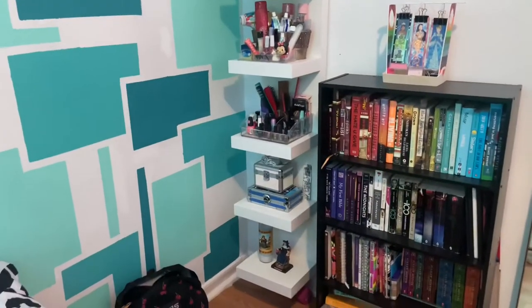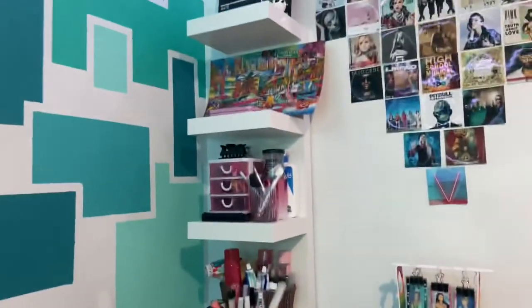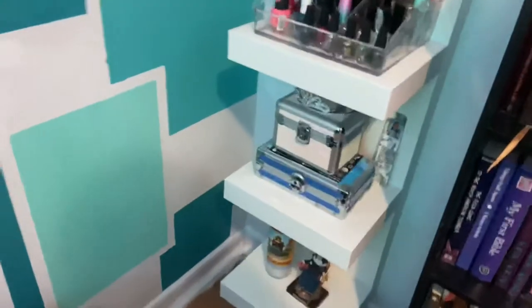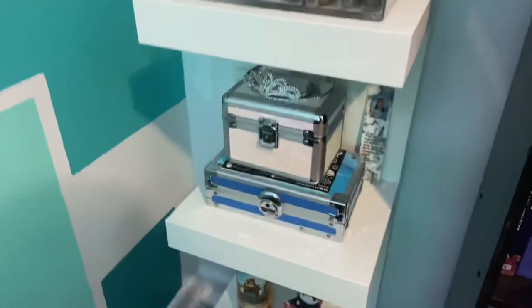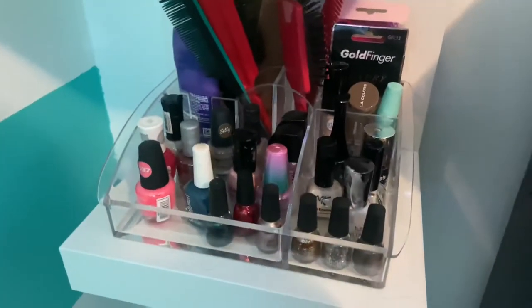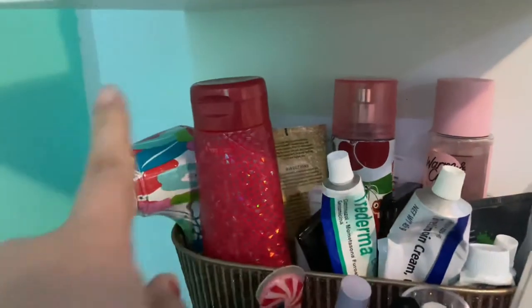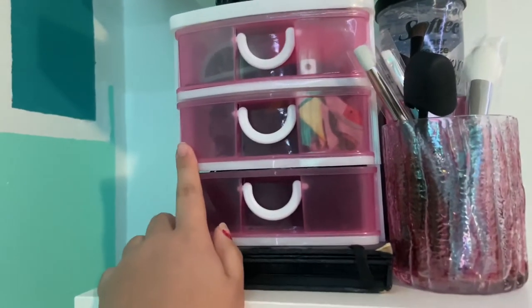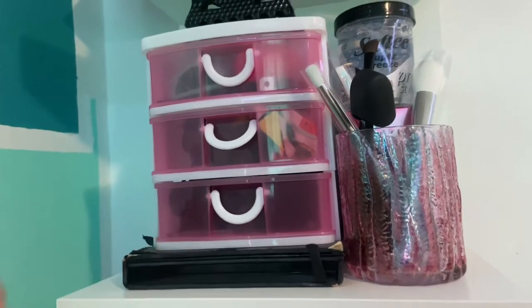Over here, I have this IKEA Lack shelf — I actually got mine from Amazon, but it's an IKEA piece. I just have all of my beauty items here, along with some decor: this religious candle and figurine, my jewelry boxes, my hair tools and nail polishes, all of my lip products, lotions, perfumes, all that. I got this organizer from Five Below — I just keep my scrunchies, makeup tools, and hairnets in here.